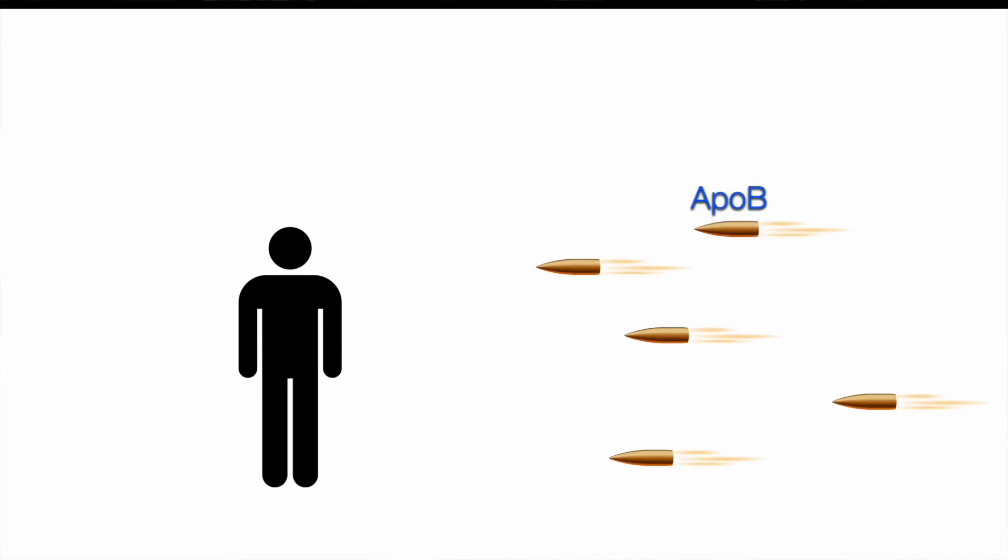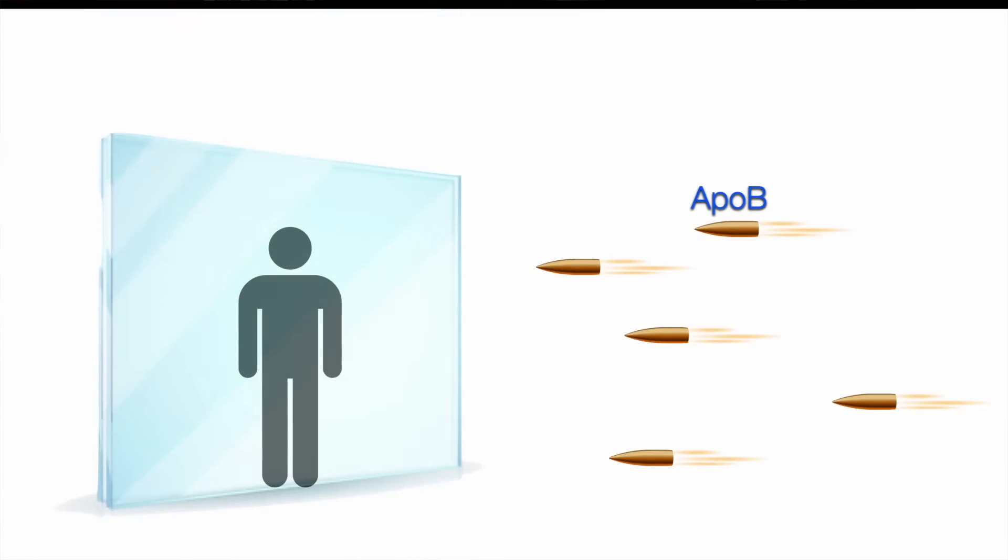Here's the visual. Imagine that we're standing in a hallway and we have bullets flying at us. Some might miss us and fly by. Others might hit us. The more ApoB lipoproteins, the more bullets, the higher the chance of getting hit. But here's the interesting part — we're standing behind a barrier. The stronger this barrier, the less vulnerable we are to the bullets.